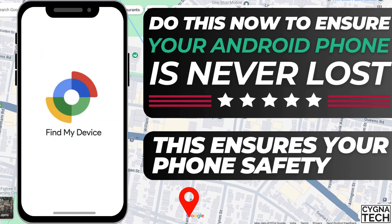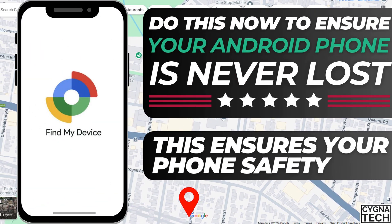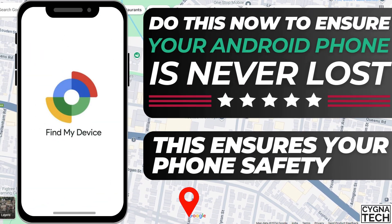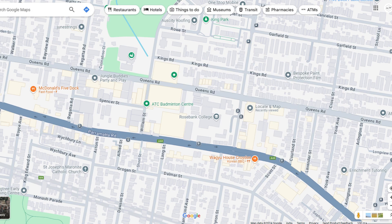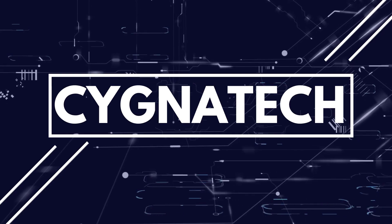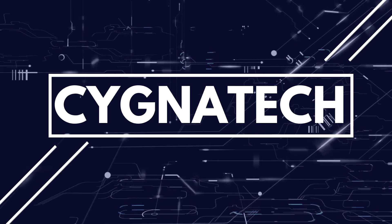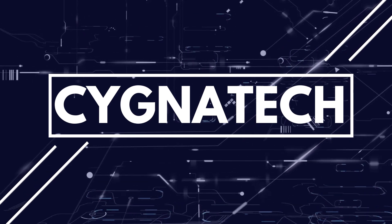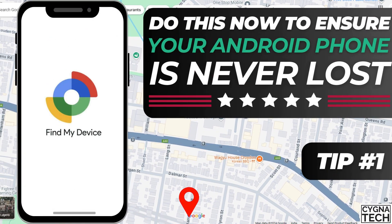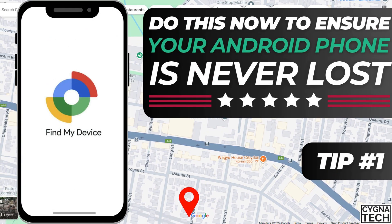In the video for today, I'm going to show you how to prevent your phone from being stolen. I'm going to show you three things that you need to do right now to ensure that if in the future your phone is misplaced, lost, or stolen, you could try and get your phone back. Losing your phone is going to be very painful if you do not do these three things right now.